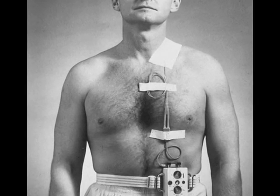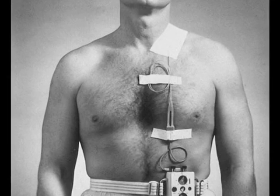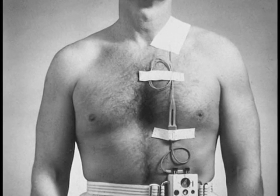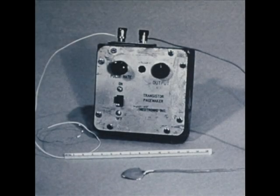It was not until 1957 that doctors began implanting the electrodes. This was better, but the patient still had to carry around the bulky pulse generator. Because the skin remained open around the leads, patients were more susceptible to infection. In 1957, Earl E. Bakken developed the first wearable, battery-powered, transistorized pacemaker, with the electrodes attached directly to the heart.